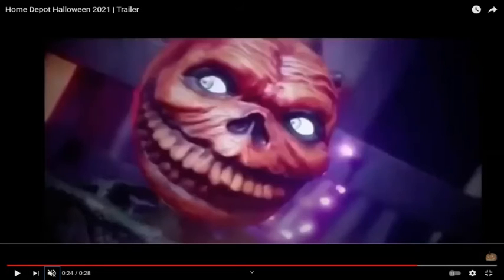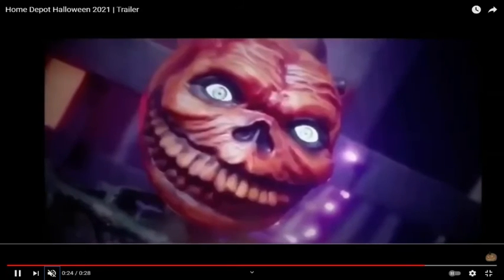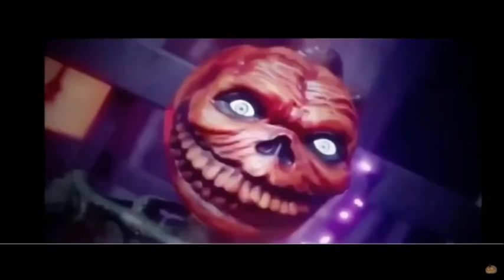Then we got another big giveaway of an animatronic that was shown in a picture, which is another one of those things where it's got the electronic eyes — the ones that Steve's emergency has been doing since last year — the ones that move or track with the eyes, and then the mouth moves probably, and then it lights up too.